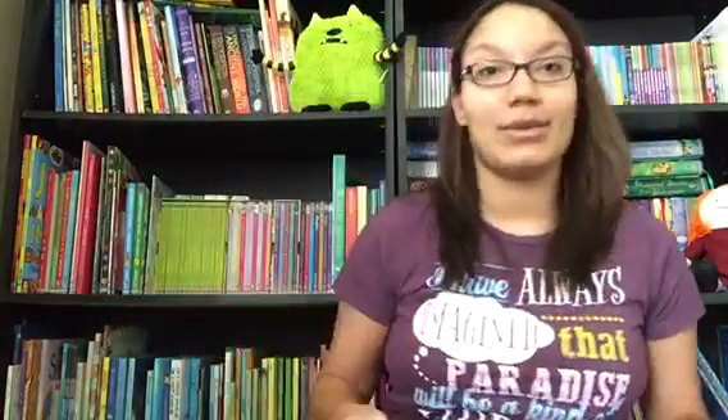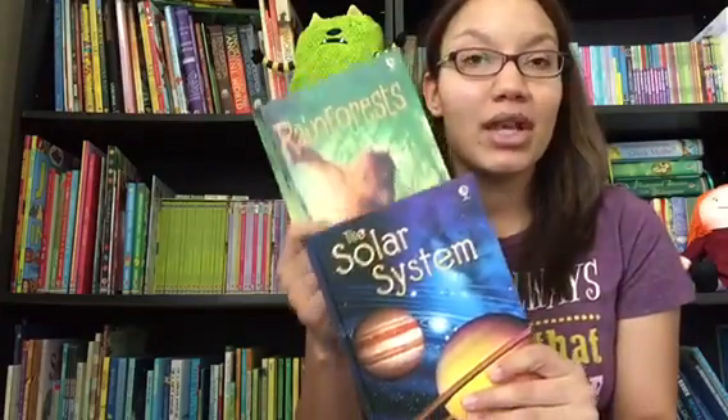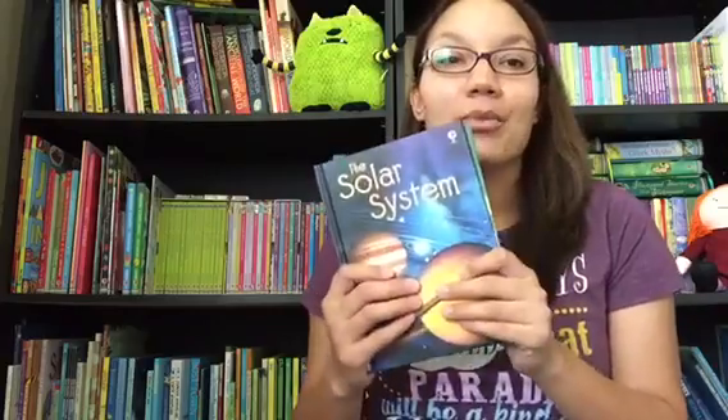We also have topical books that would fit into a lot of your studies. We have our Espoir Beginners Hardback Series — these are single-topic books covering rainforests, the solar system, weather, animals, and dozens and dozens more topics. These are only $5 a piece and they're hardcover, quite a steal. You can fill your library with these for your younger children.